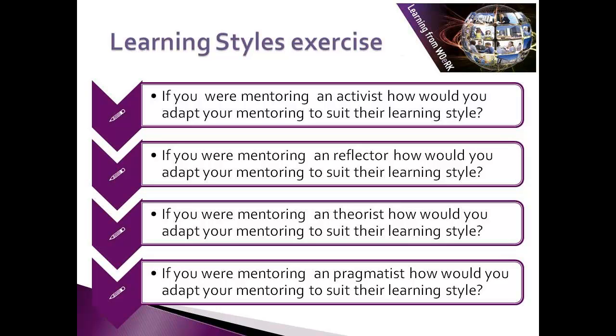This exercise is to help you think about the learning styles and the impact they'll have on the way that you mentor. If you were mentoring an activist, how would you adapt your mentoring to suit their learning style? If you were mentoring a reflector, how would you adapt? If you were mentoring a theorist, how would you adapt? And if you were mentoring a pragmatist, how would you adapt?